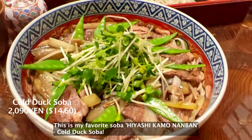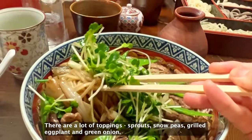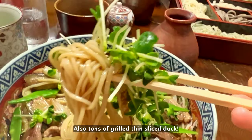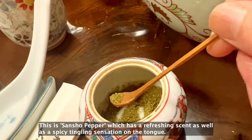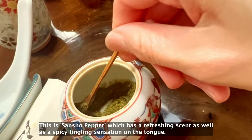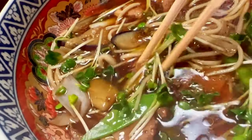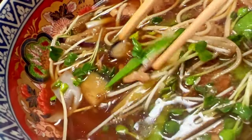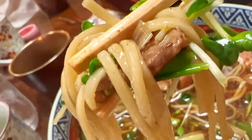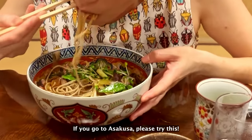This is my favorite soba, Hiyashi Kamonanban, called dark soba. There are a lot of toppings: sprouts, snow peas, grilled eggplant, and green onion, plus tons of grilled thin duck slices. This is sansho pepper, which has a refreshing scent as well as a spicy tingling sensation on the tongue — great for dark soba noodles and unagi dishes. The fat from the duck is so delicious and savory. If you go to Asakusa, please try this.